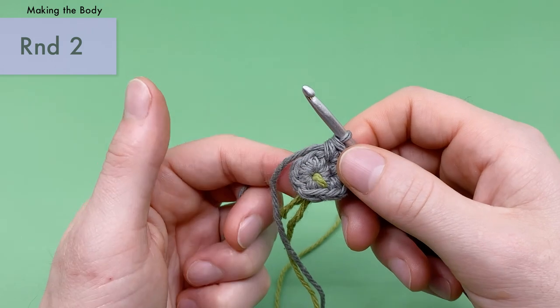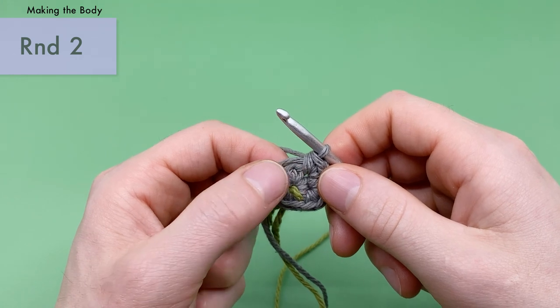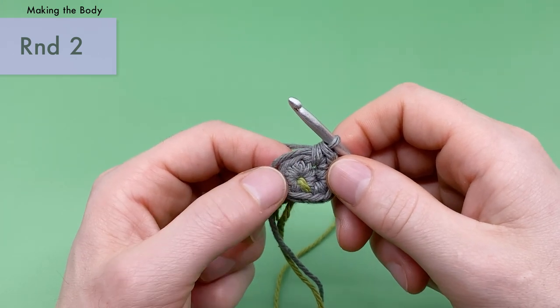If you were to see something like 'increase four,' that would mean you do four increases in a row, meaning two single crochets into each stitch for four stitches.